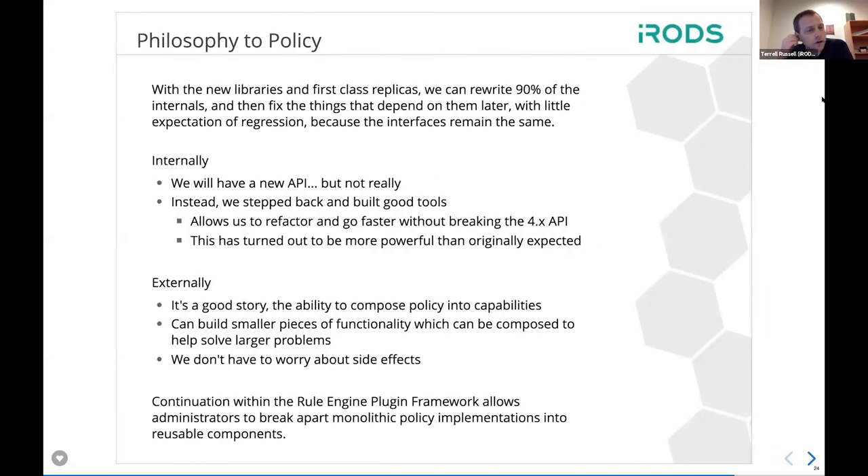The big picture: with all the new technology we've put into 4.2 — first-class replicas and the new libraries — we will be able to rewrite an estimated 80 to 90 percent of the internals. This allows us to be more confident, reduce the amount of code in the system, refactor and go faster without breaking anything externally, and put smaller pieces of functionality into tinier boxes. Then of course we can compose them back together — which is what we'll talk about later with policy composition.